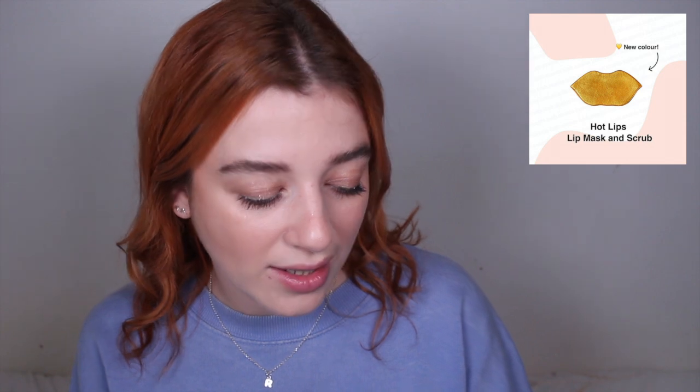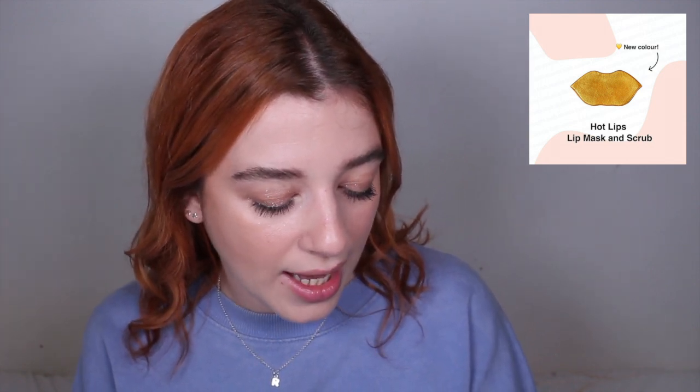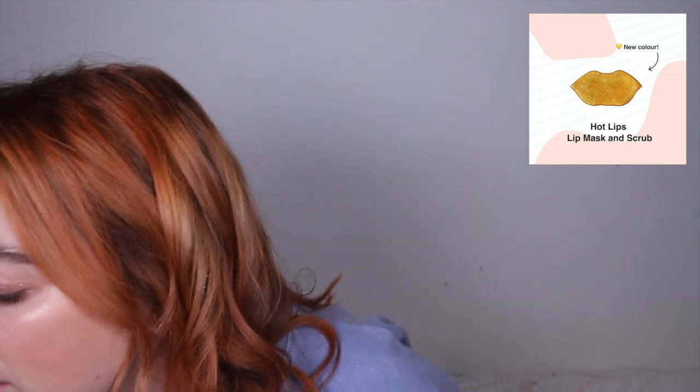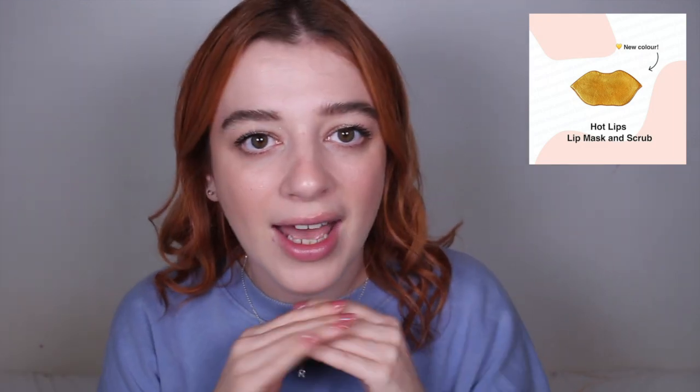Last but not least, we have the Hot Lips lip mask and scrub, which is in a new colour this year — a gold colour instead of the red from last year. It's £3 each. You put it on your lips, leave it for a bit, then rub it in as a lip scrub. Honestly, it's not really for me — I'd rather just have a scrub in a tub and a separate moisturiser like the Snow Fairy lip jelly. But at £3 it might be fun if you've never tried it.